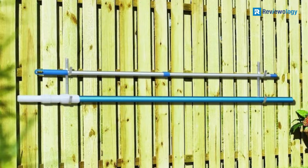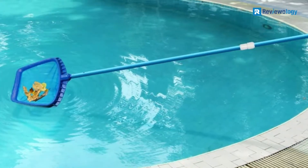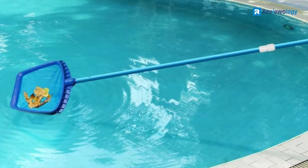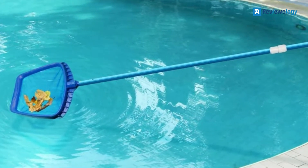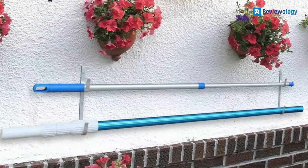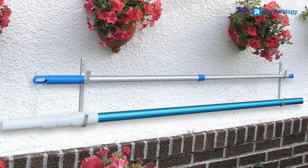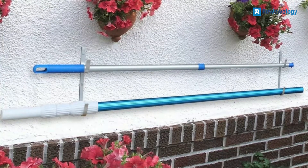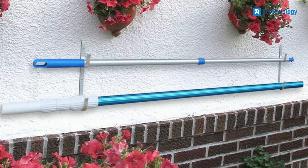It's also one of the most lightweight and easy-to-carry entries on our list, tipping the scales at less than 2 pounds. Another standout aspect of the Aquatix Pro Swimming Pool Pole is its warranty — the manufacturer offers a full one-year warranty, which isn't seen on many other models, and ensures you can get a full refund if needed, no questions asked.